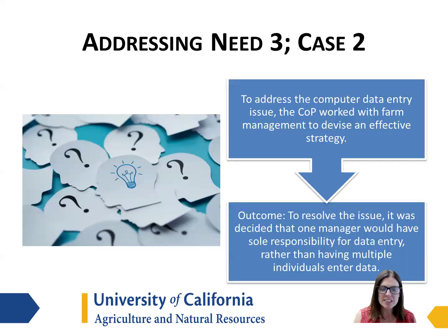To address this need, the community of practice worked with the managers on the dairy to devise a more effective strategy, and it was decided that one manager would have the sole responsibility for all the data entry to achieve consistency, rather than having multiple individuals enter the data.